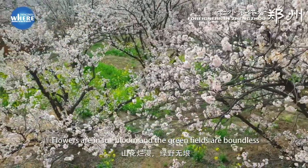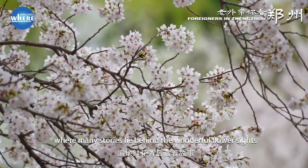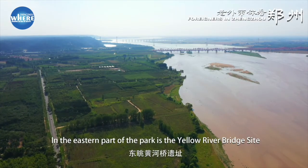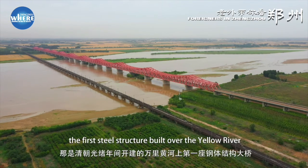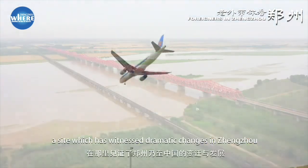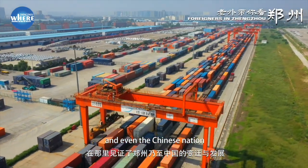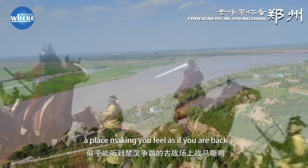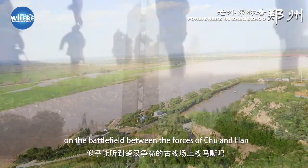Flowers are in full bloom and the green fields are boundless. This is the Zenzhou Yellow River Culture Park, where many stories lie behind the wonderful flower sites. In the eastern part of the park is the Yellow River Bridge site, the first steel sculpture built over the Yellow River during the Guangzhou period of the Qing Dynasty — a site which has witnessed dramatic changes in Zenzhou and even the Chinese nation. In the western part of the park is the Zhu-Han border, a place making you feel as if you are back on the battlefield between the forces of Zhu and Han.